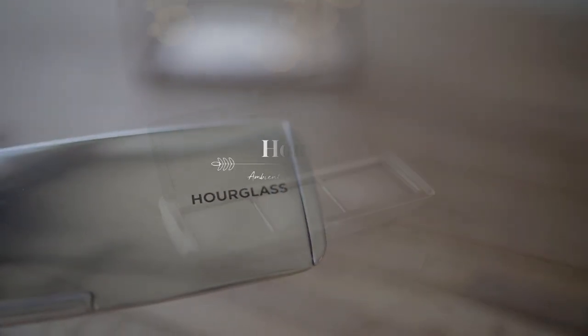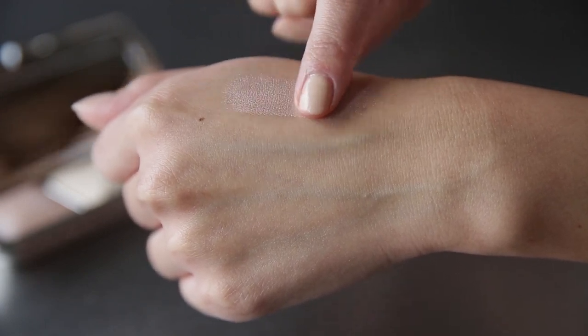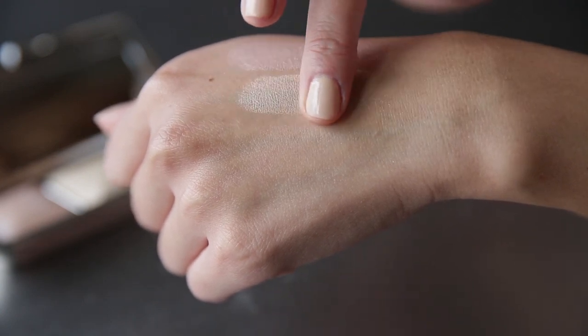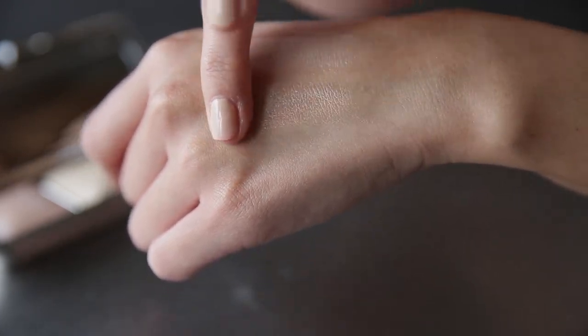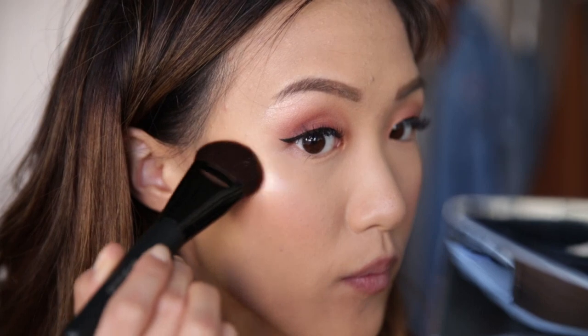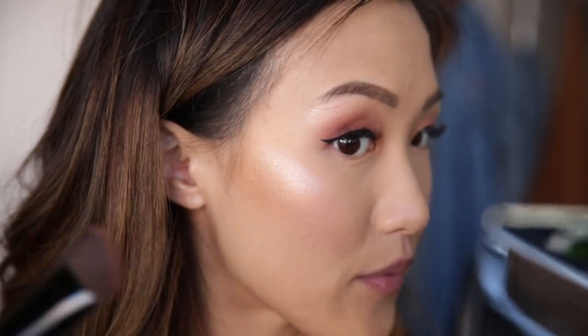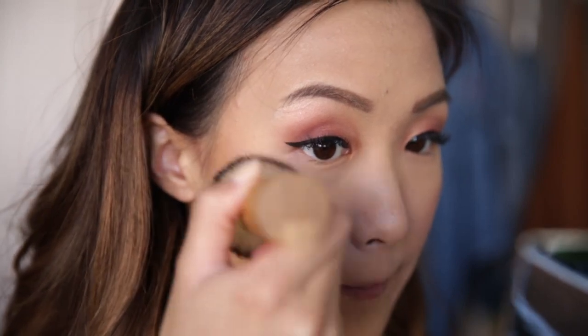I have another favorite product to show you guys — this is the Hourglass Ambient Metallic Strobe Lighting Palette. Let me do swatches because this highlighter palette is bomb. Look at how every shade just glides on — so buttery, so velvety. You only need a little bit of this and you will be glowing. In this palette you have three shades: Lucent Strobe Light, Pure Strobe Light, and Absolute Strobe Light. Each shade has pearls in it, giving you that dimensional glow. It's very pigmented so you only need very little. Today I'm using Lucent Strobe Light, which has more of a rosy pinky undertone that really ties in with this plummy pinky eye look. I'm using a big fluffy brush to blend it all out so it looks seamless.